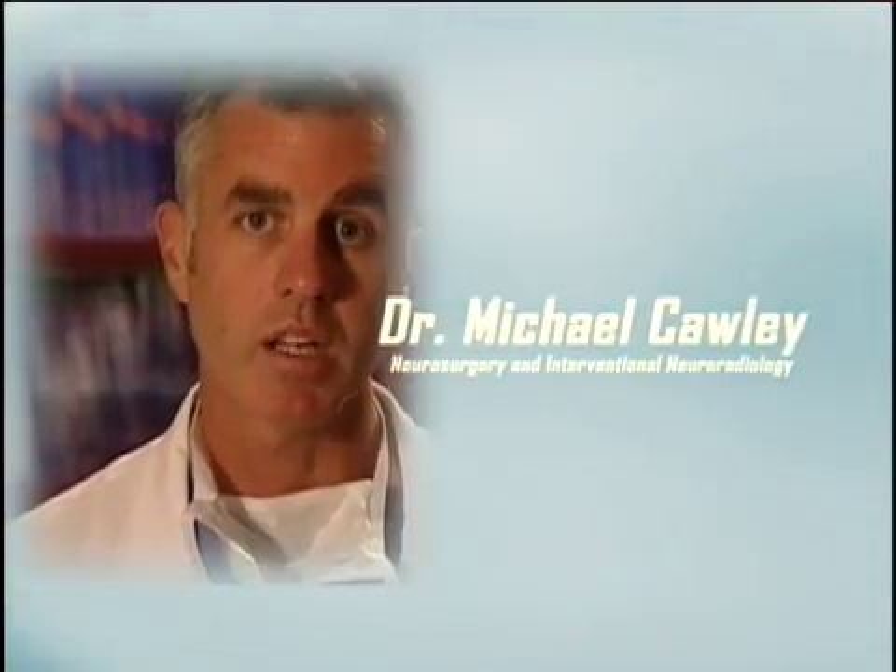Dr. Michael Cauley: We're lucky to have two of the fathers in the field — both surgical with Dr. Barrow and endovascular with Dr. Dion. And then people like myself who are trained in both technologies bring a unique point of view to a particular aneurysm, where we don't view everything as a nail because all we have is a hammer. We actually have a few tools in our toolbox.